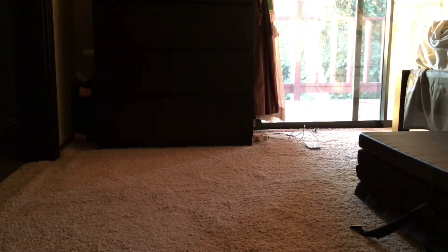Hey guys, so today I'm gonna be making a cozy corner right here where I can watch movies with my sister. And that's pretty much it — let's get started.